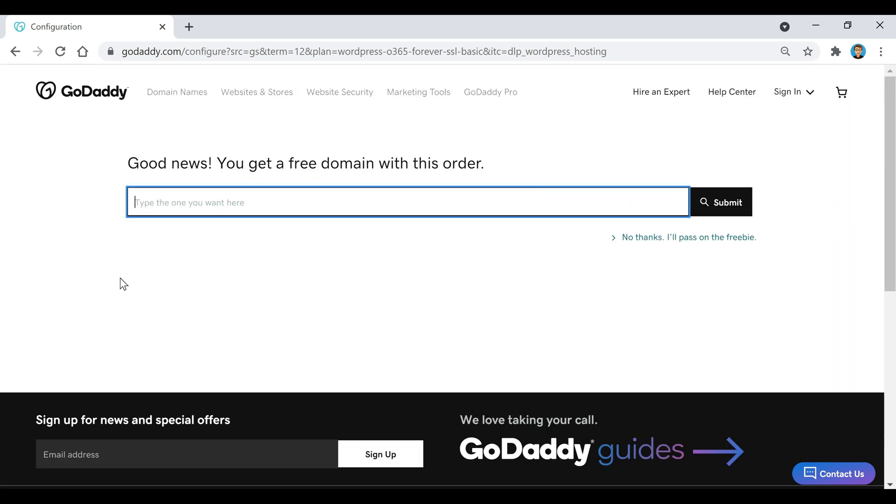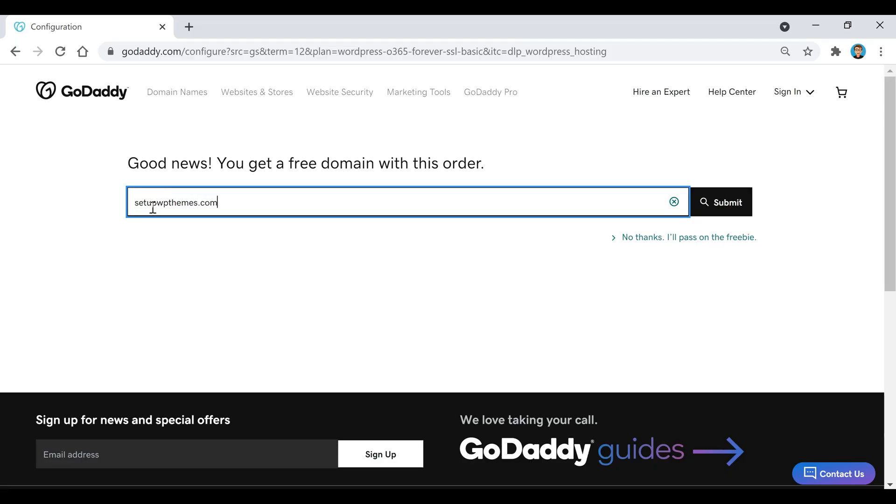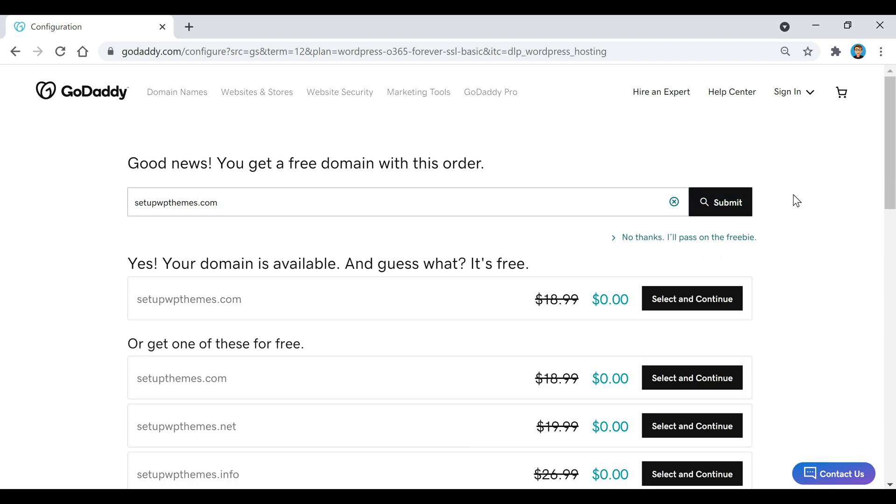Now this is where we're going to get our domain for our website. You can type in whatever you want your website to be called and see if it's available right here. If you're having any problems picking out a domain name, here are a few tips that could help you. Once you've got your name picked out, click on Submit to see if it's available. If it is, it's going to say yes and you can click on Select and Continue.